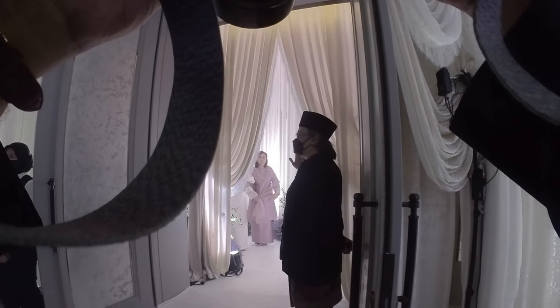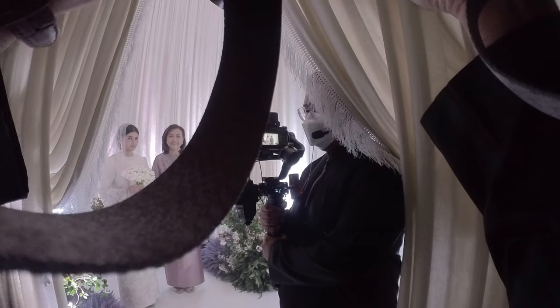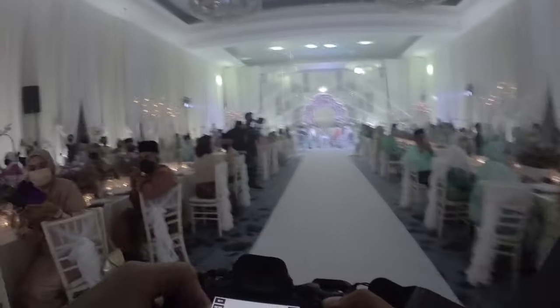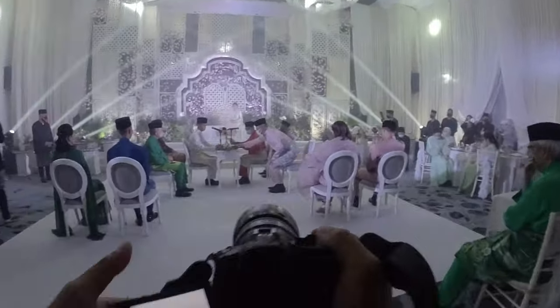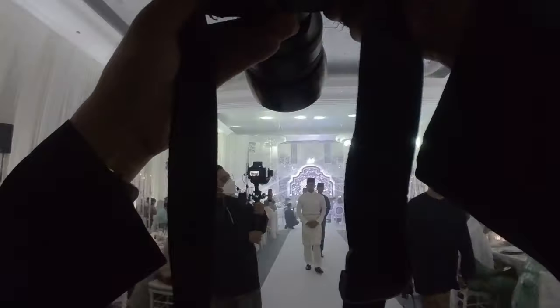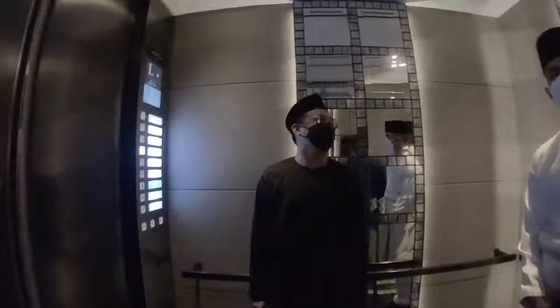Right now I'm getting shots of the bride getting ready — capturing her expressions just before she enters the hall. To keep this video from dragging on, everything I shoot after this is essentially documenting every single thing that happens at the event. Towards the end, we cover the group pictures, and once those are done we do couple poses with the bride and groom — that's how we wrap up the day.